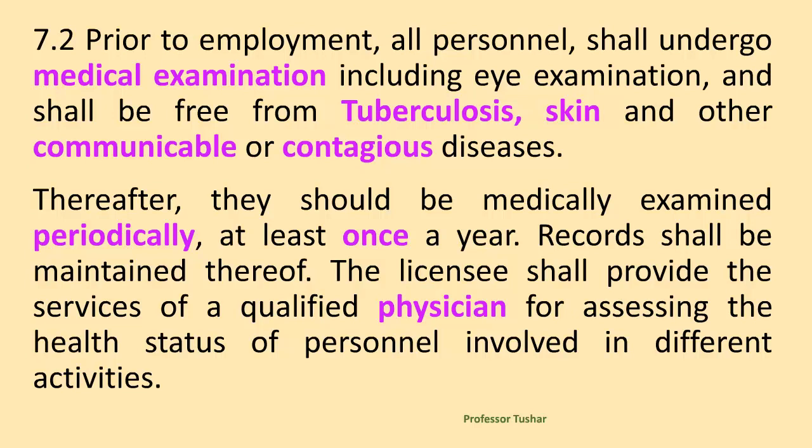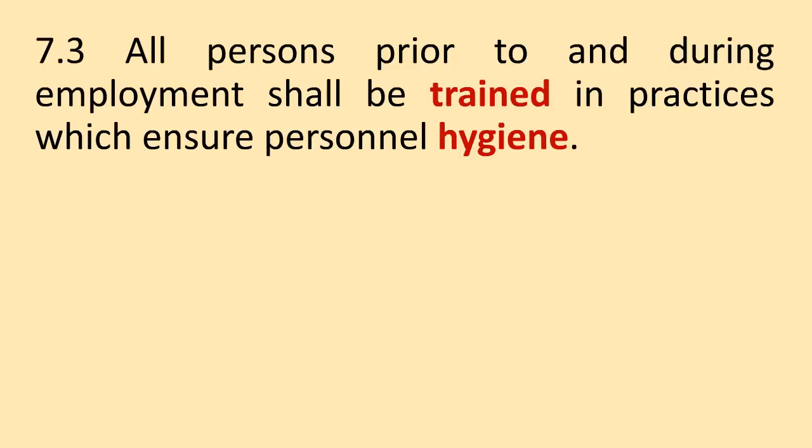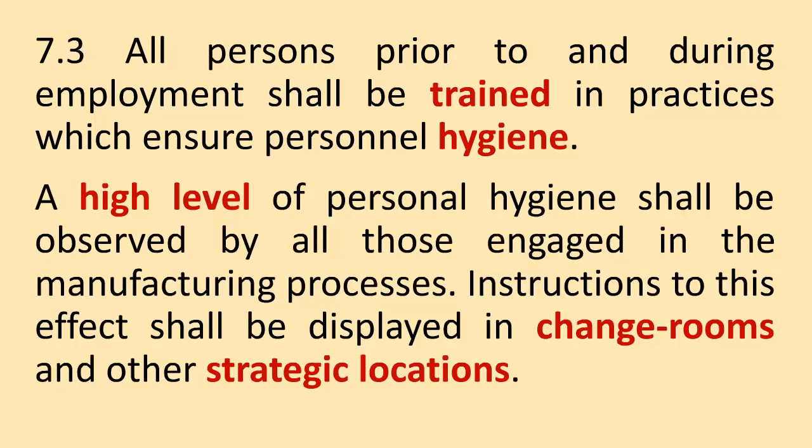The licensee shall provide the services of a qualified physician for assessing the health status of personnel involved in different activities. All persons prior to entering employment shall be trained in practices which ensure personnel hygiene. A high level of personal hygiene shall be observed by all those engaged in the manufacturing processes. Instructions to this effect shall be displayed in change rooms and other strategic locations.